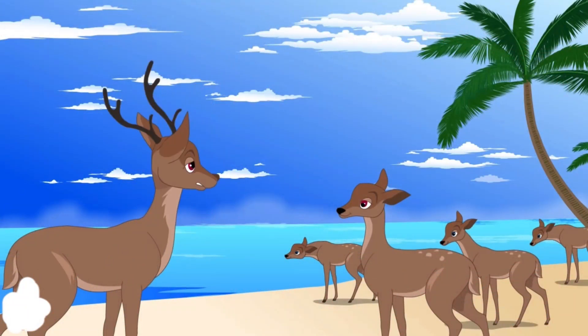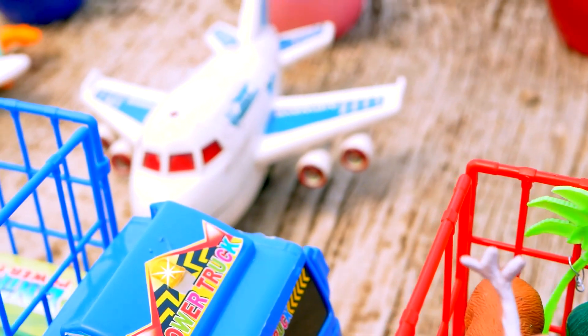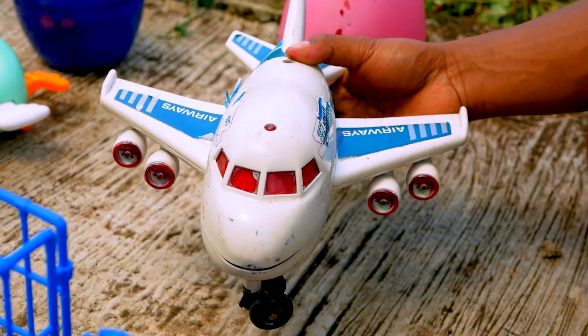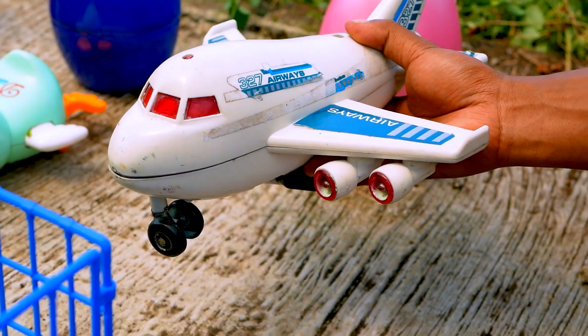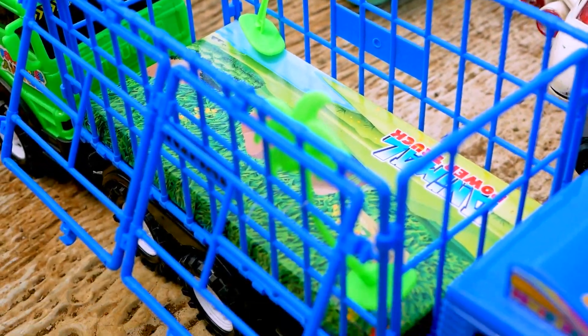Next, I see the plant — the plant toys. Nice, wow, the plant is so cool. Nice. But the plant is too big, and it doesn't fit in the car.